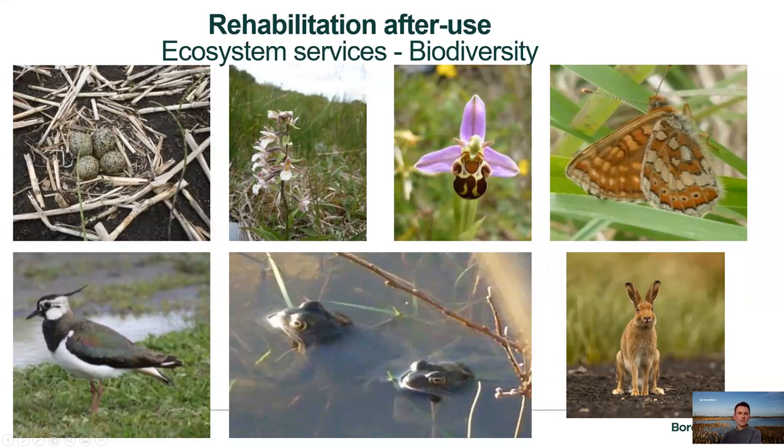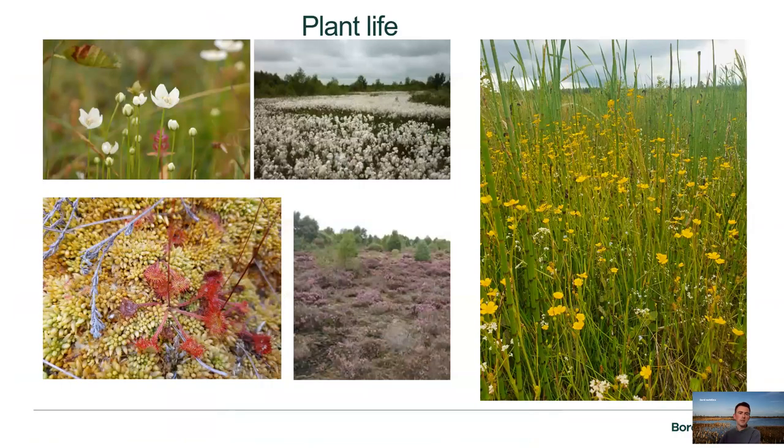In terms of rehabilitation after use, from an ecosystem services perspective, these bogs are of high biodiversity value for a wide variety of fauna and flora species. We get a wide variety of interesting species like marsh fritillary, lots of different orchids, frogs, and birds. I'll go through some of those now to give an example of some of the recent species reported even just this year.